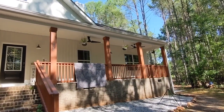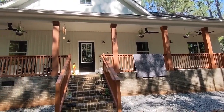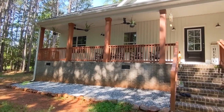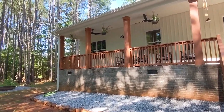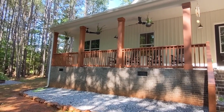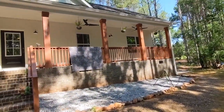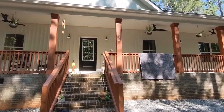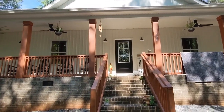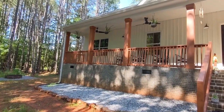That ceiling fan upgrade actually wasn't done through the builder. During the building process, the electrician comes out and walks through everything with you, and we had to pay the electrician separately for that. There are four porch lights out here, which is also an upgrade from the electrician — the Pompano 3 comes standard with just one porch light.